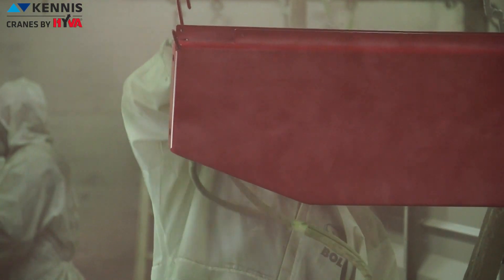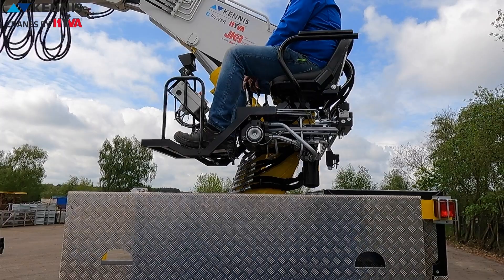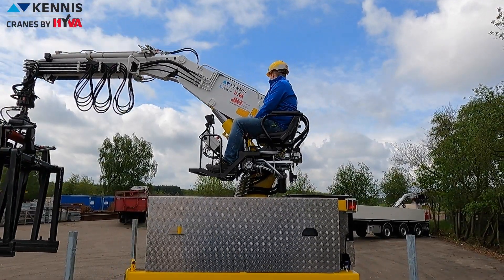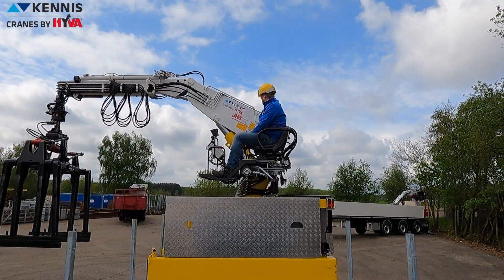Sandblasting is the most effective method for preparing the steel surface of Canis Crane before painting. Other components are also treated with cataphoresis to give remarkable resistance to corrosion. The combination of these treatments gives Canis Crane long, reliable protection in the heaviest working conditions, securing long-life value retention.